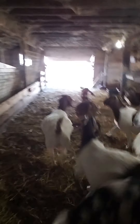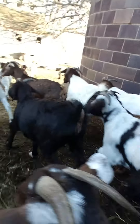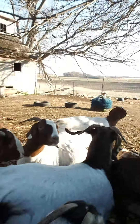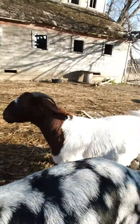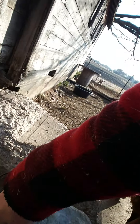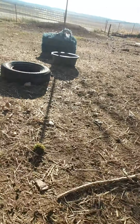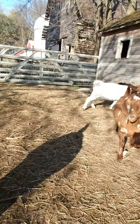Come on girls, let's go outside. London! Let's go!